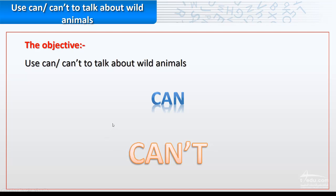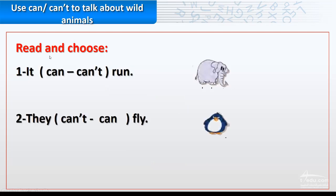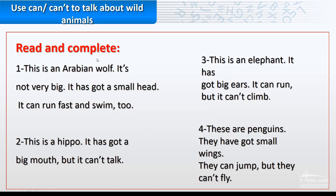The idea will be clear in the next slides. Read and choose. Number one: it can or can't run — the elephant. What do you think? Correct, it can run. Number two: the penguins can or can't fly? Excellent — can't. They can't fly.